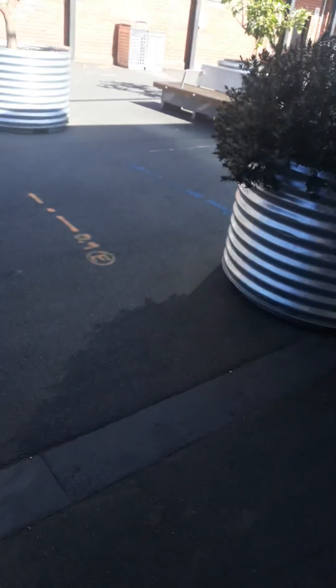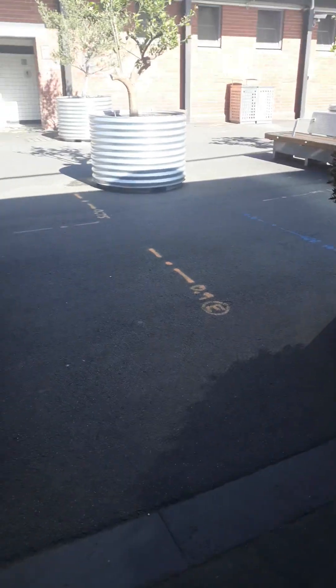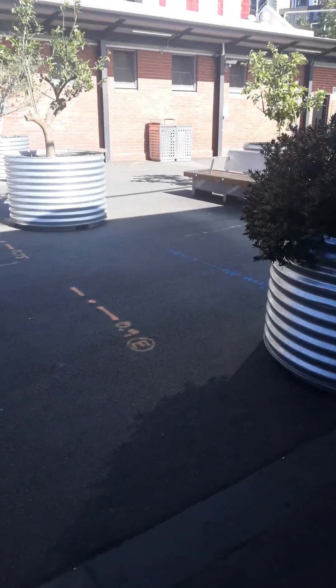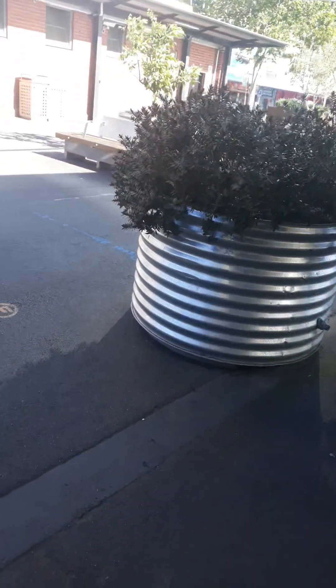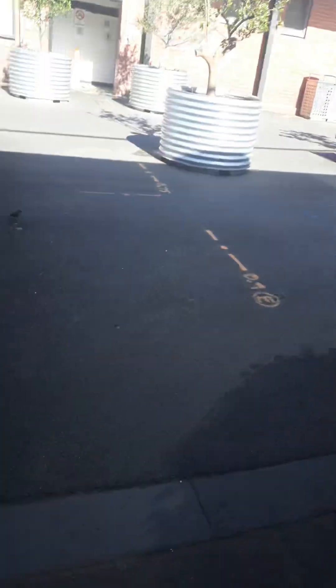This looks like it's beneath a car park. That must be the food court there. I'm probably going to end it here because I'm going to have to walk back up the street. Remember to like, comment, share, and subscribe, and suggest your ideas as well. I'll see you in the next video.